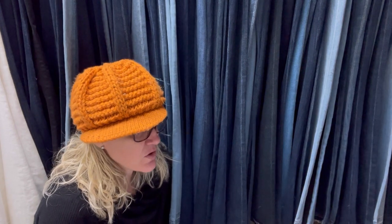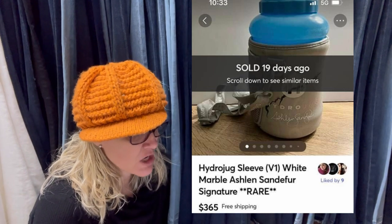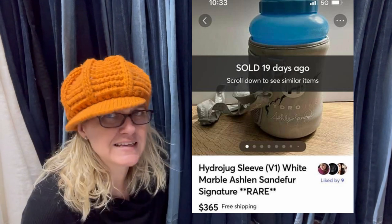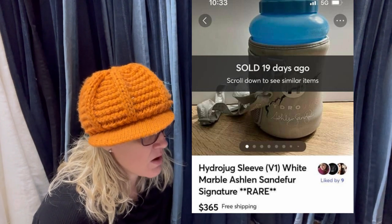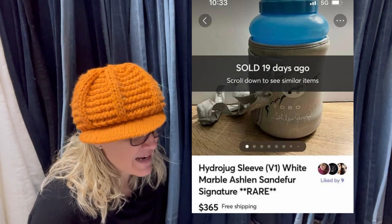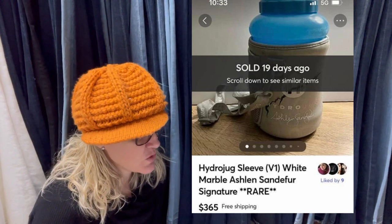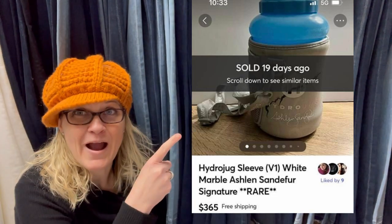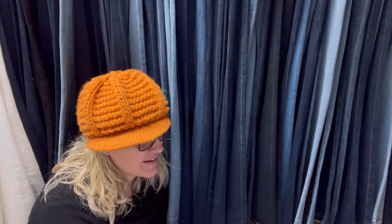Prior to the day I found this, I had never heard of hydro jugs. Apparently it's a fancy jug that holds a gallon of water — the jug goes inside these sleeves. Apparently they're version one or first release sleeves, which are worth quite a bit. When I found the comp on this, it was all I could do not to jump up and down in the store. Paid $4.99, sold in minutes. The only other listing I could find was for $650 on eBay — I'm thinking I may have posted too low. They sold it for $365 on Mercari. Wow.